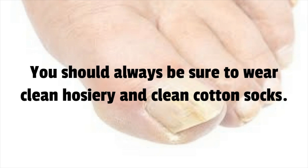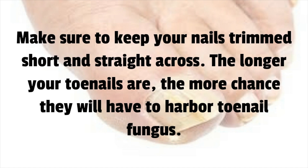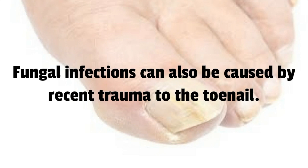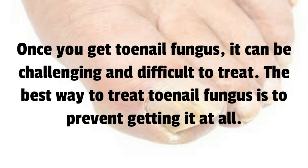Always be sure to wear clean hosiery and clean cotton socks — you want to prevent any fungus that may have started in your socks from returning to your toenails. Make sure to keep your nails trimmed short and straight across; the longer your toenails are, the more chance they will have to harbor toenail fungus. Fungal infections can also be caused by recent trauma to the toenail — if you dropped something on your toe and caused damage, that could open up your nail to an infection.